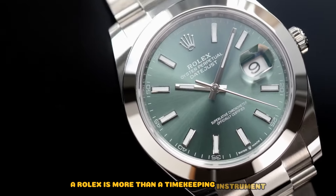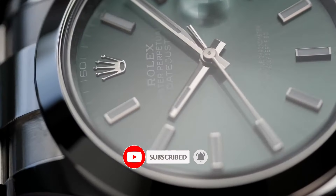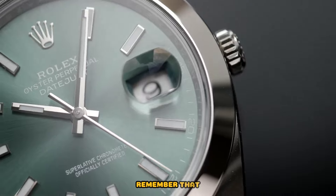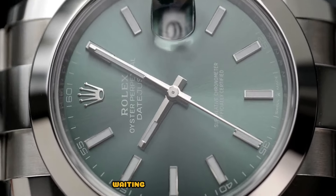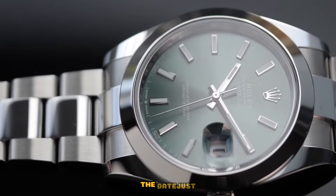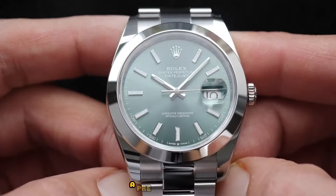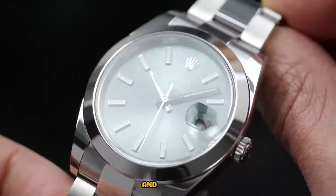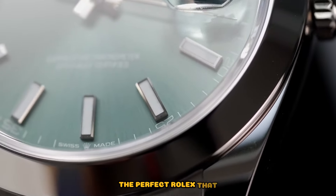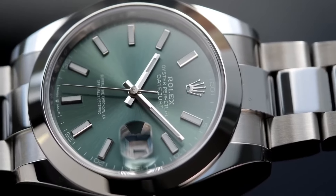A Rolex is more than a timekeeping instrument — it's a reflection of one's journey, taste, and appreciation for the finer things in life. As we conclude our exploration of the best pre-owned Rolex watches to purchase right now, remember that each piece carries a unique story, waiting to be part of your personal narrative. Whether you opt for the timeless elegance of the Datejust, the robust allure of the Submariner, or the opulent sophistication of the Day-Date, a pre-owned Rolex is a timeless investment in craftsmanship and style. So as you embark on your horological adventure, may you find the perfect Rolex that not only adorns your wrist, but also encapsulates the essence of your unique journey through time. Happy collecting!